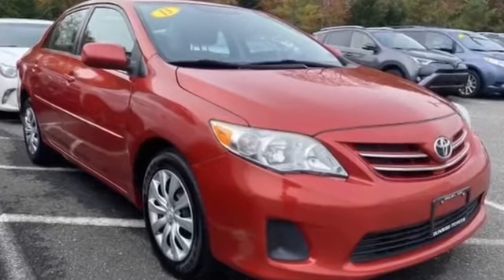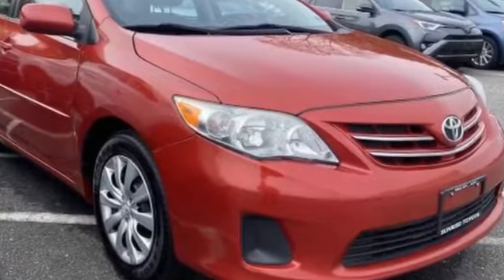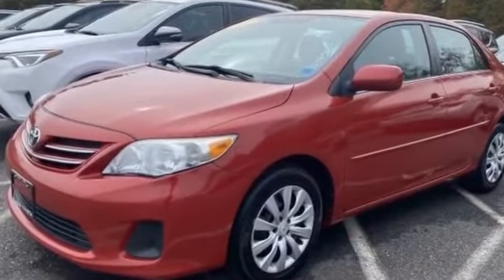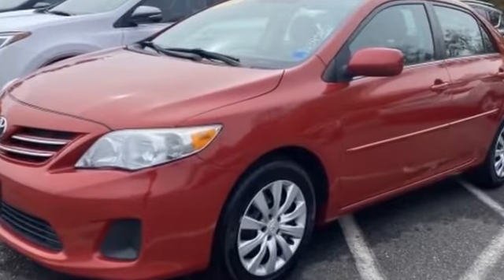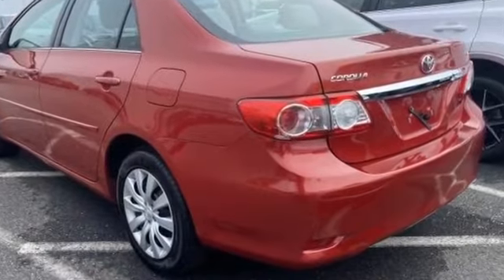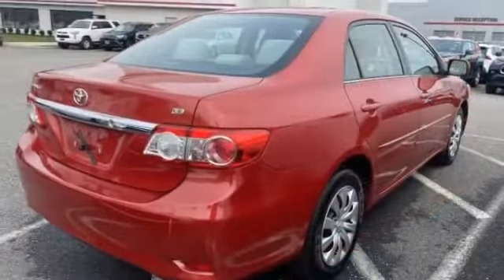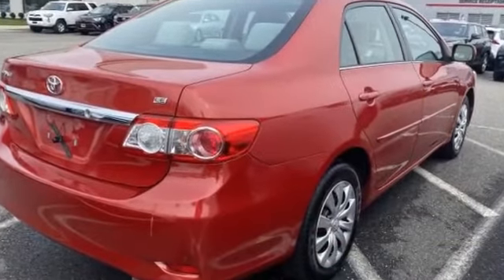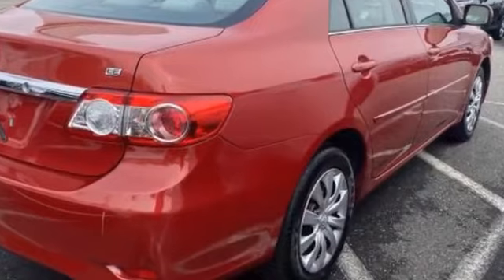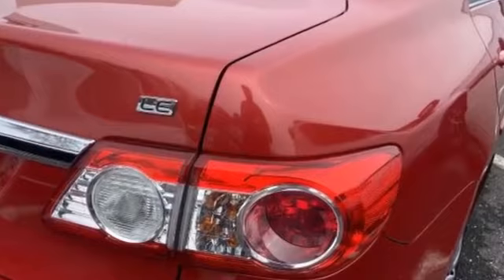2013 Toyota Corolla with less than 76,000 miles on the odometer. This sedan combines safety and comfort with style and performance. If you're looking for extras, look no further than these built-in features: heated side view mirrors, pass-through rear seat, Bluetooth, brake assist, power outlet, keyless entry, front bucket seats, steering wheel audio controls, engine immobilizer, auxiliary input, and stability control.